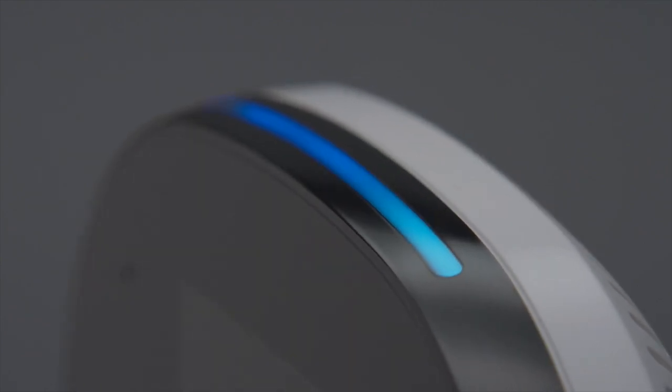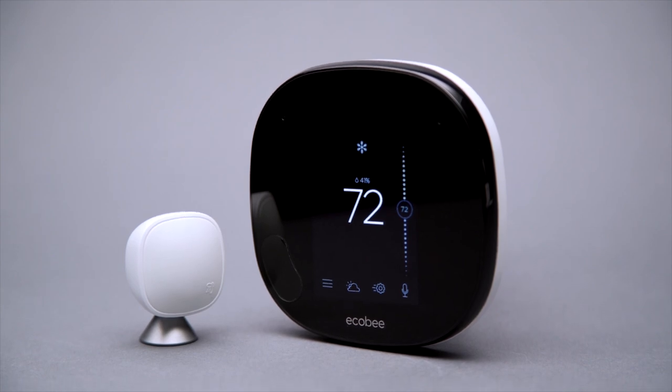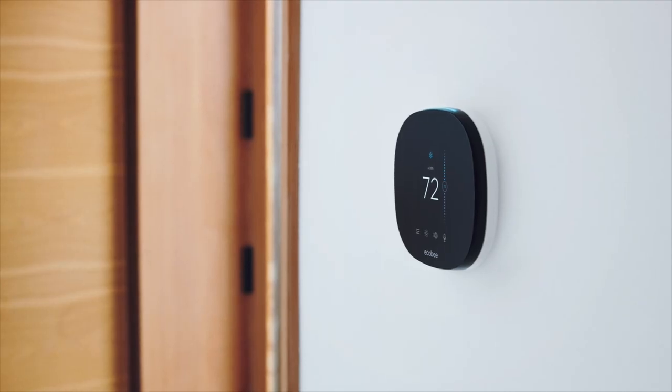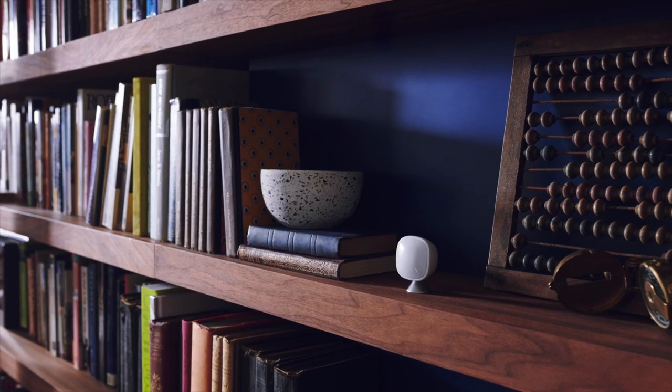True innovation is the ability to use technology for more than one purpose. In this video I'm going to tell you about a new service from Ecobee called Haven that lets you leverage your Ecobee smart thermostats and smart sensors to monitor and protect your home from intruders.